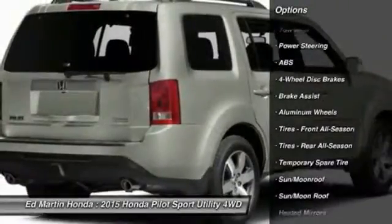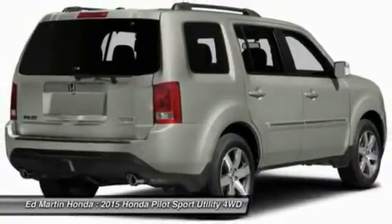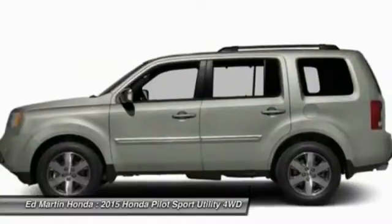Tow hitch. Power passenger seat. Power lift gate. Adjustable steering wheel. Power steering. Hard disc drive media storage. Four wheel disc brakes. Aluminum wheels.